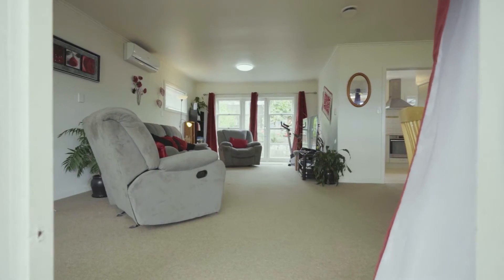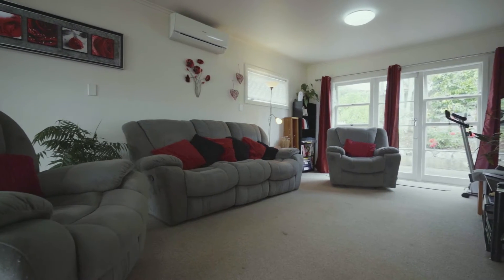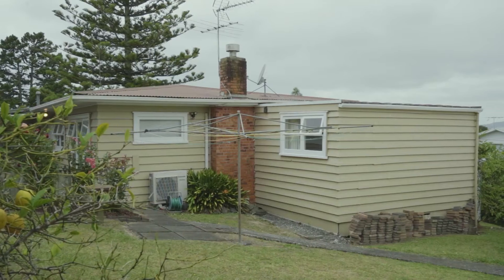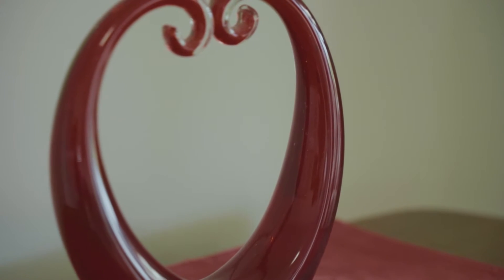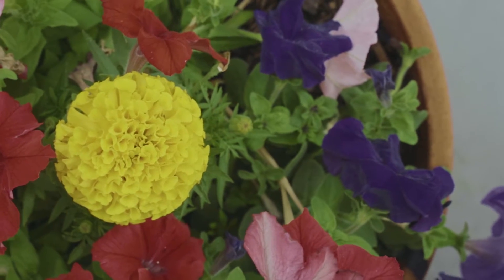Here's your opportunity to own this lovely home, which is one of the earlier homes on Target Road, built sometime in the 1950s. Built in sturdy weatherboard, it has had modernisation to the interior over the years, but there is still the opportunity to add further value.